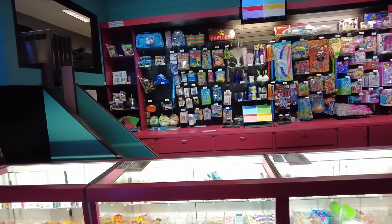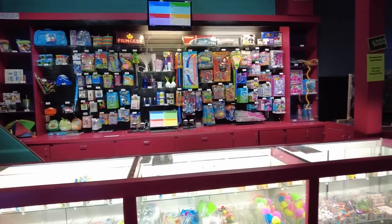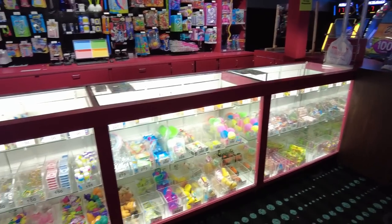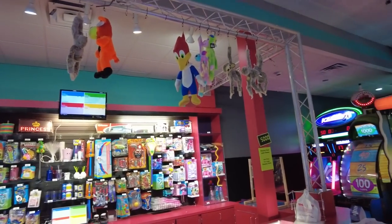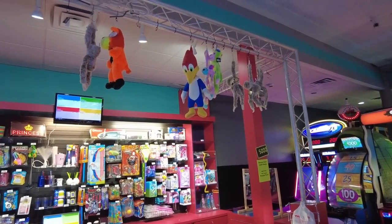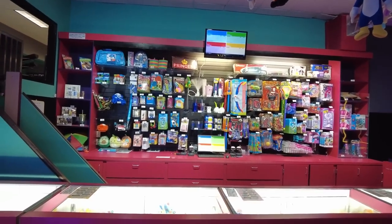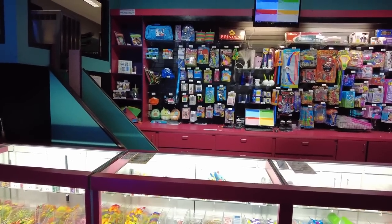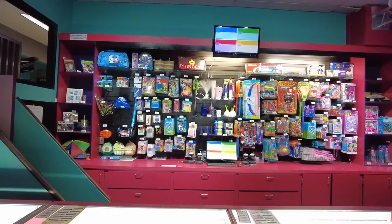The secondary arcade by the putt-putt center has a smaller redemption counter — fine if you're in a rush, but they recommend the main building's counter. The hanging plush here includes a Woody Woodpecker for only 5,000 tickets and Squishmallows for 5,500 tickets — great deals. There's also a cool boba tea container that looks like a lamp.